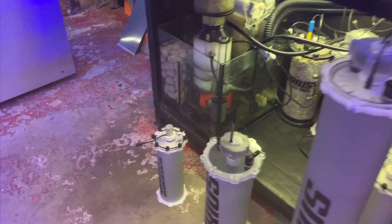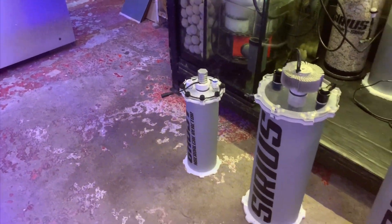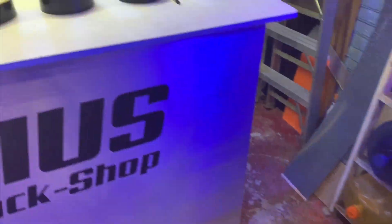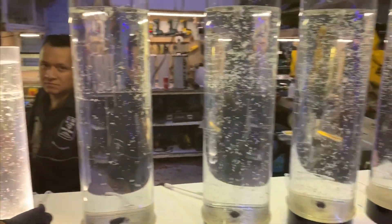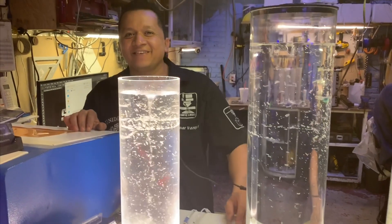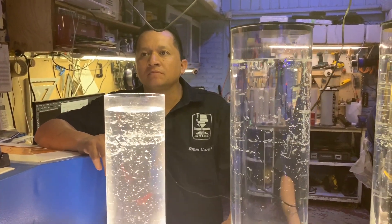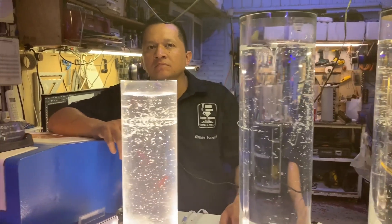Hey guys, this is part three in the three-part series of Mexico City. Today we'll be touring this mini factory. This is Omar — he is the brains behind the operation.